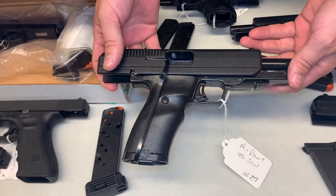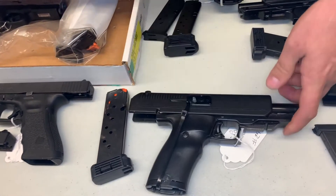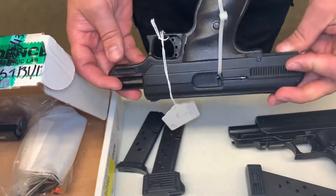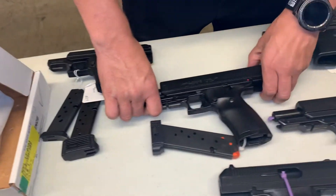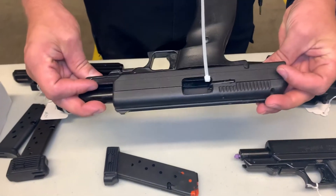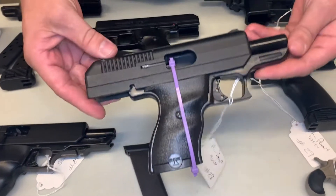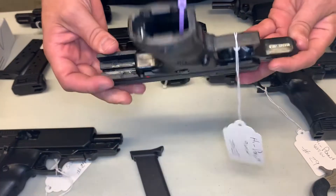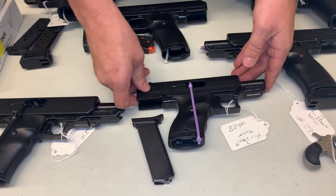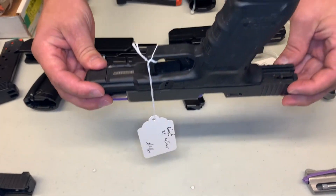Hi-Point in 40 Smith and Wesson with one magazine. One more Hi-Point in nine millimeter — it does have two magazines. Hi-Point in 45 ACP with one magazine. There's also a nine millimeter Luger with one magazine. Glock 21 in 45 ACP, one magazine.